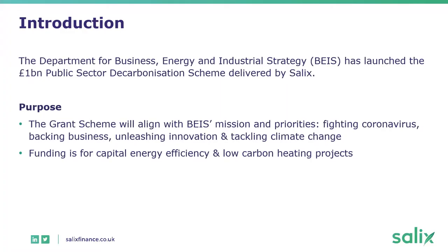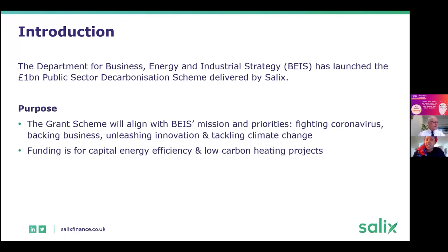Thank you, Ed. Hi, good morning everyone. Well, as Ed has said, the £1 billion public sector decarbonisation scheme was announced by and made available through the government to fight the recession and help the economy, bring back new jobs and bring back companies from furlough — and also to help support and tackle climate change.